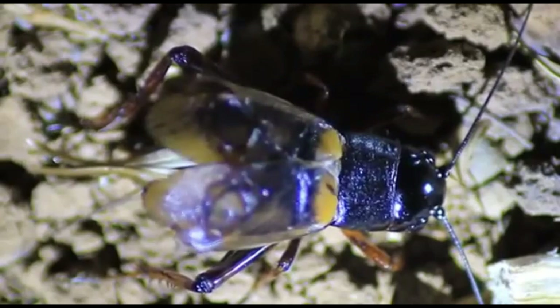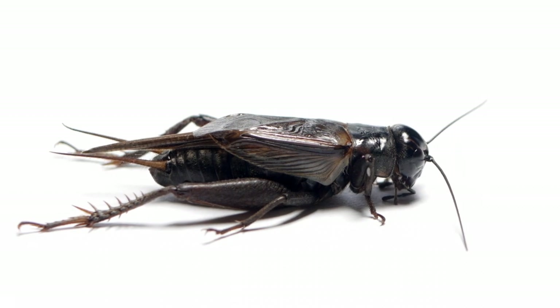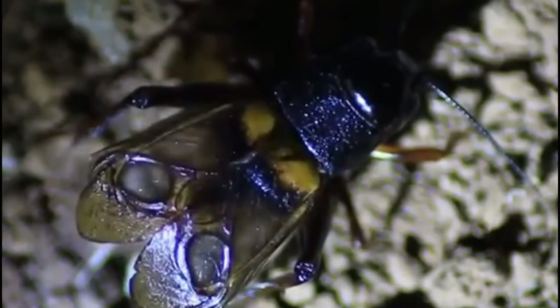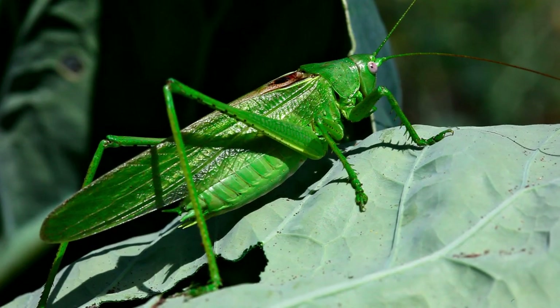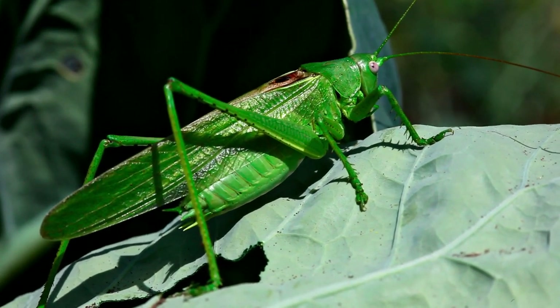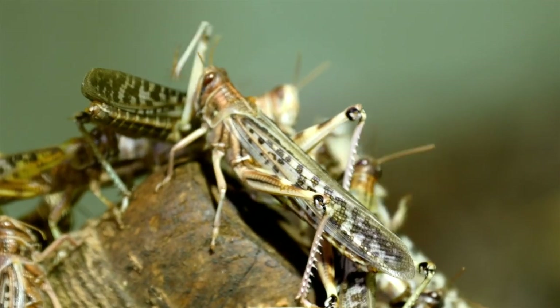Crickets have much smaller wings than grasshoppers. A cricket's wings are not capable of sustained flight but may assist with hopping, and they lie flat against their backs and are used mostly for chirping. Grasshoppers have long wings that can extend past their bodies when fully developed, as seen in locusts, and they use their wings when hopping and migrating.